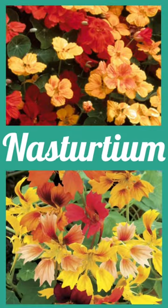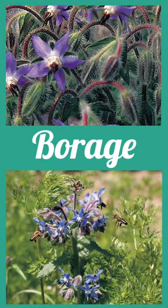Nasturtium helps to bring in pollinators like bees and also repels pests like aphids and whiteflies. Borage will really help to attract bees and other pollinators too, while also repelling the tomato hornworms.